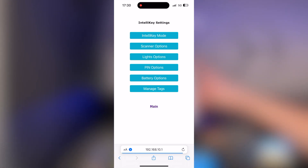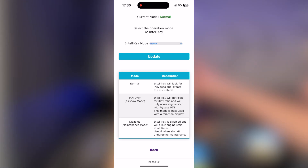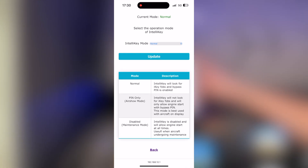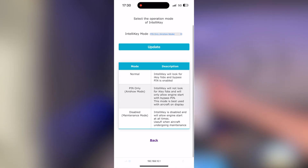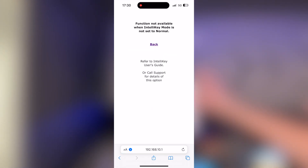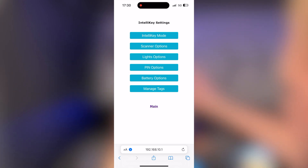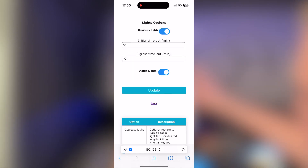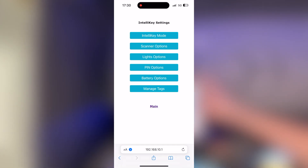Under IntelliKey settings, we have three different modes: Normal, Pin Only — which is the air show mode where you must use your pin to enable the system — and Disabled or Maintenance Mode, which means as soon as the master turns on the engine will start. Under Scanner Options are settings we don't typically adjust — if you find yourself in there, give us a call. Lights Options is where we can turn the courtesy light on and off, set ingress and egress timers, and control the status lights like the blinking red and green LEDs.